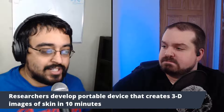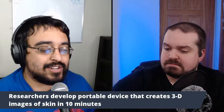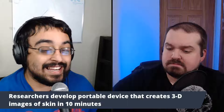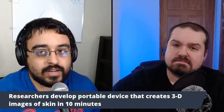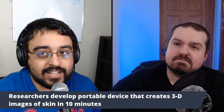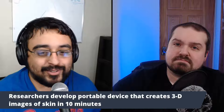Researchers have developed a portable device that creates 3D images of skin in 10 minutes. This is mind-boggling — it's like we're in the 21st century, like a whole new deal.